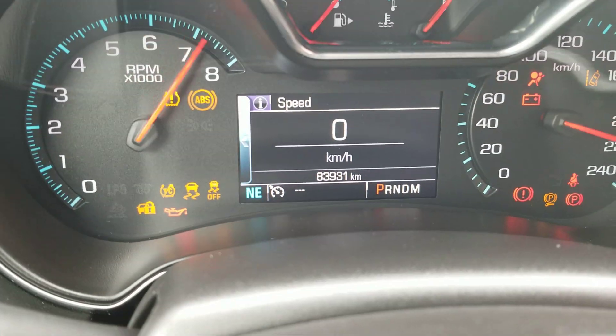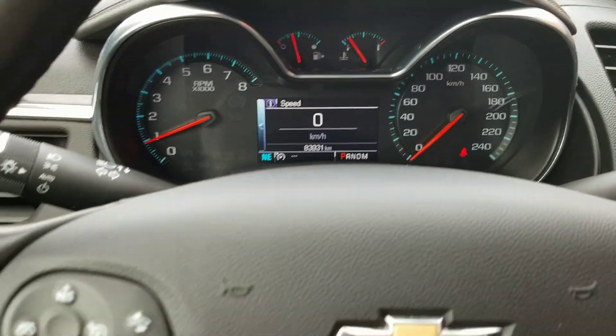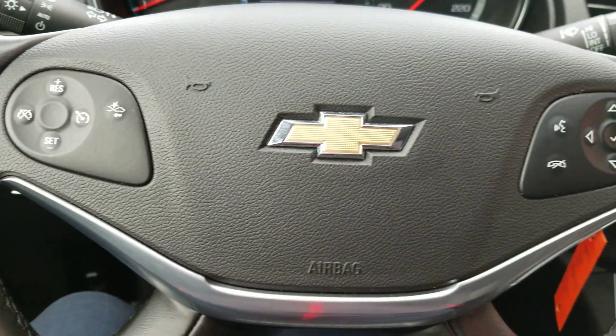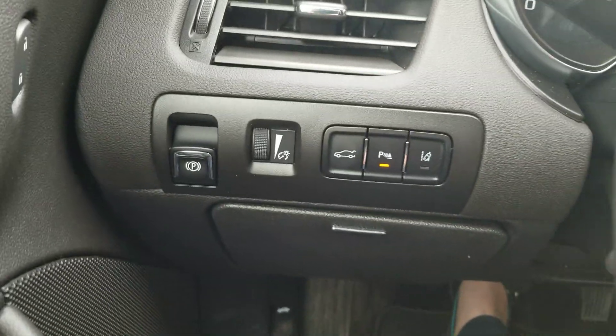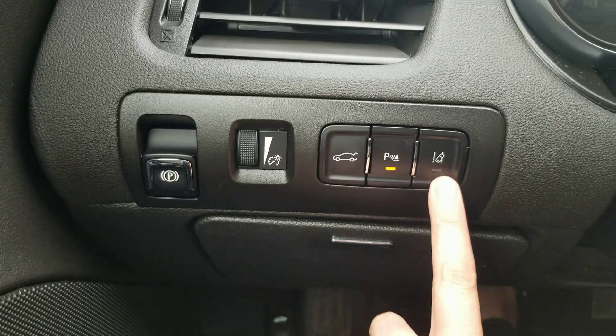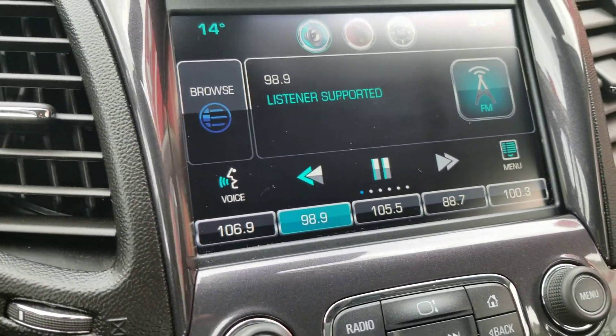The vehicle right now has 83,931 kilometers. Here's a glance at the steering wheel — options include Bluetooth and cruise control. It does have brake mitigation and a lane warning system. The backup camera works well with the parking sensors.